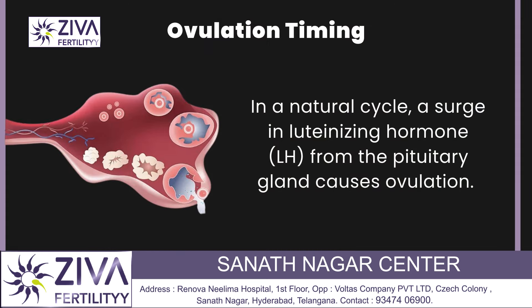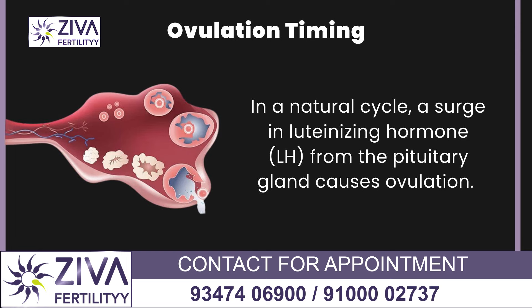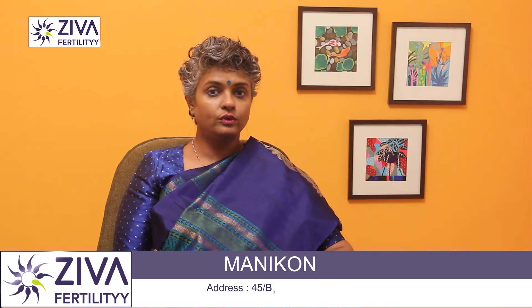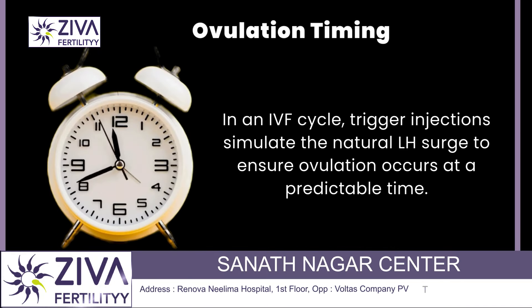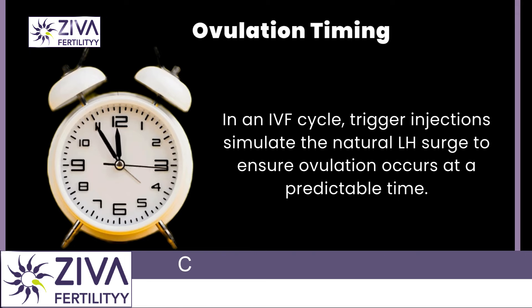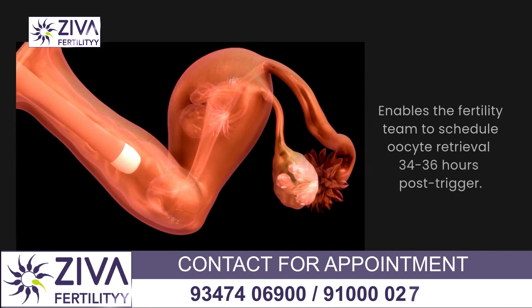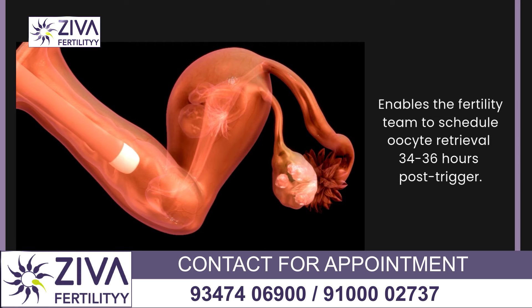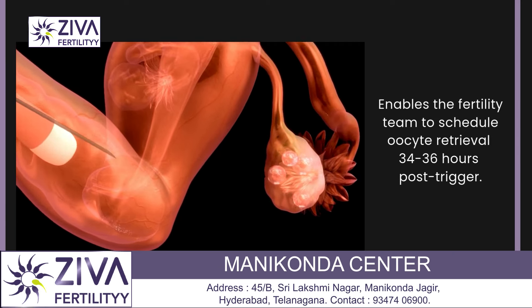Ovulation timing is also very critical. In a natural cycle, a surge in luteinizing hormone from the pituitary gland causes ovulation — the release of a mature egg from the ovary. In an IVF cycle, trigger injections mimic this natural LH surge. They ensure that ovulation happens at a predictable time, allowing the fertility specialist to schedule the egg removal process exactly, typically 34 to 36 hours after the trigger.